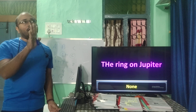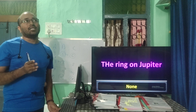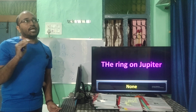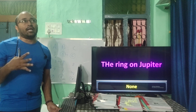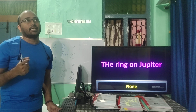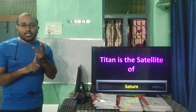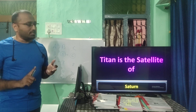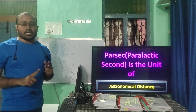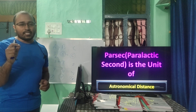There is no ring around Jupiter. Rings are found around Saturn, Uranus, and Neptune, but not Jupiter — Jupiter has the Great Red Spot. In our solar system, four planets have rings; Saturn has the most beautiful ones. Titan is a satellite of Saturn. Phobos and Deimos are satellites of Mars. Parsec (parallactic second) is a unit of astronomical distances.